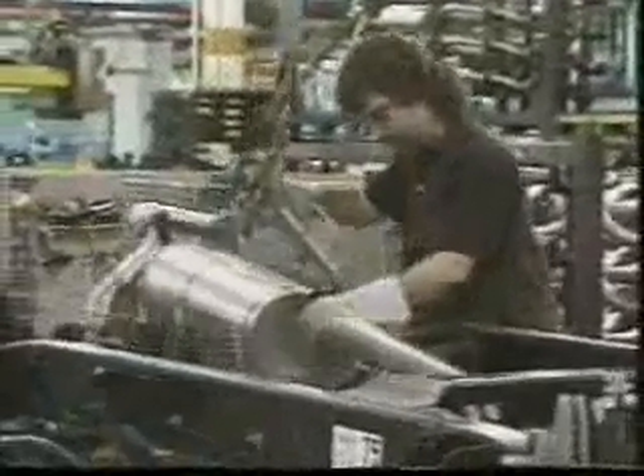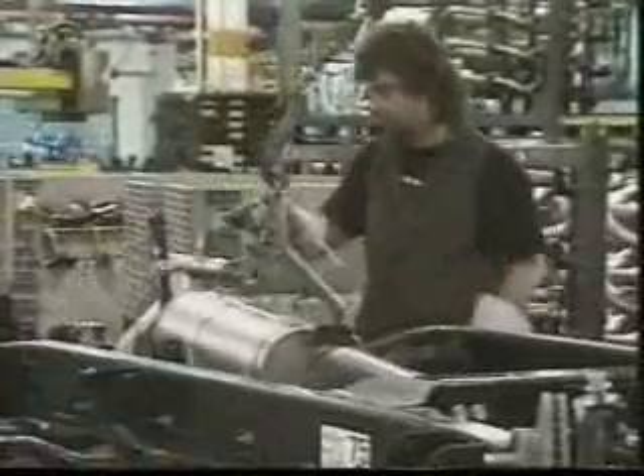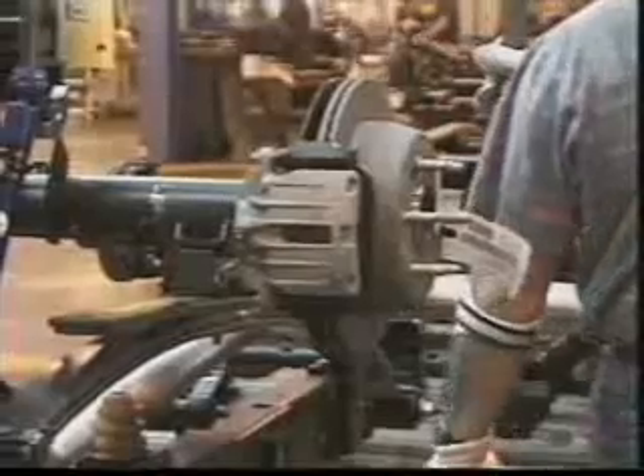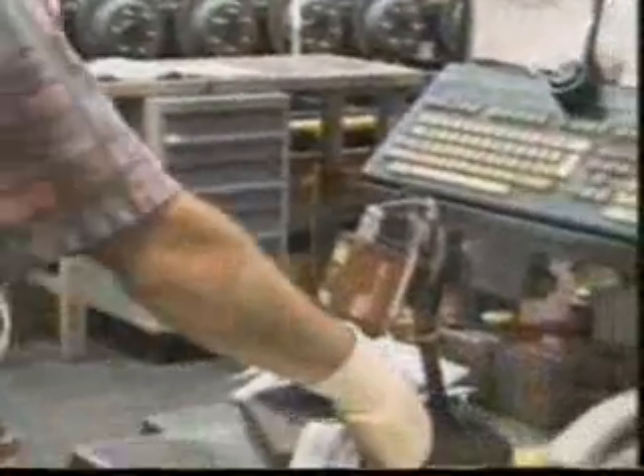From here we go to exhaust systems — and don't we wish it were this easy to do at replacement time. The rear axle is installed next. They arrive in the plant fully assembled from an outside supplier and in build sequence for installation. Each unit has a bar-coded label attached to it which is scanned to ensure that the proper axle is being installed in the correct truck.